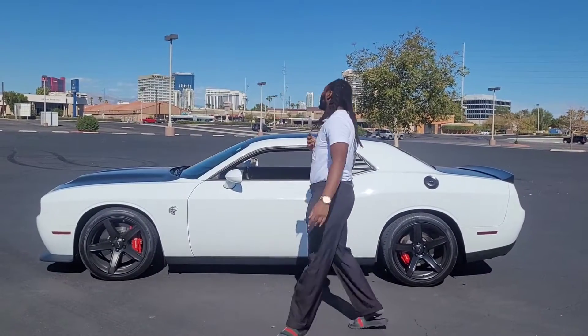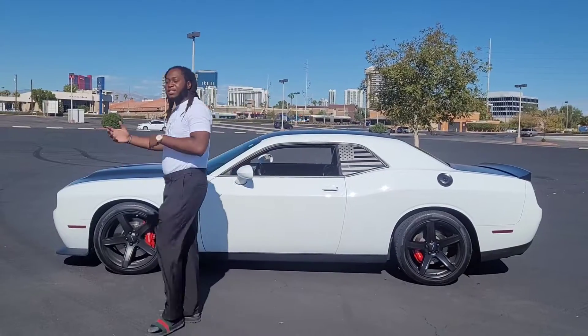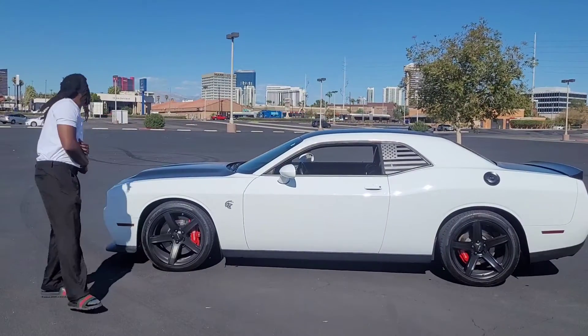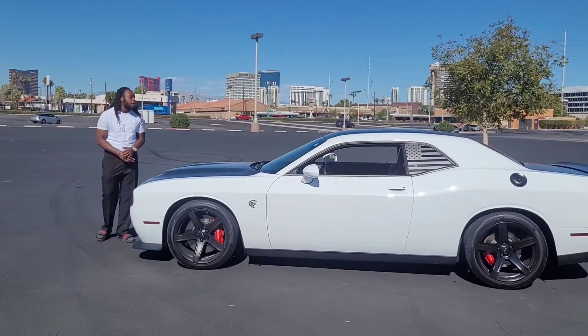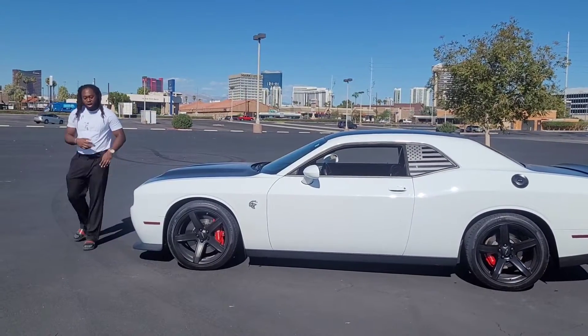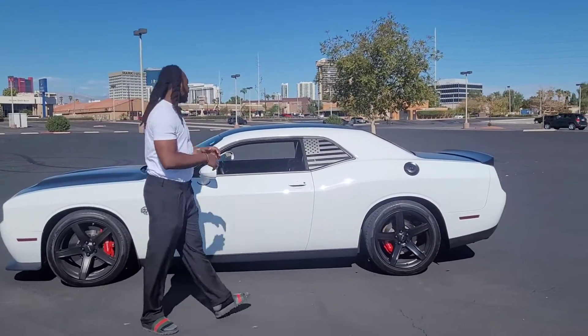Hello everybody, it's me, Granddaddy Love Cars. You see what I'm with? A Challenger Hellcat. This is not a 707 horsepower car. This is a 2019-plus 717 horsepower Challenger Hellcat. It's not a wide body, but it is a Hellcat.